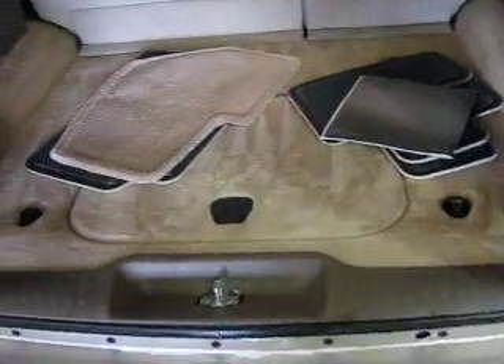Coming inside, a very clean interior, complete with carpeted floor mats and leather upholstery, looking very nice. It does have the window that opens separate from the tailgate as well, back here.